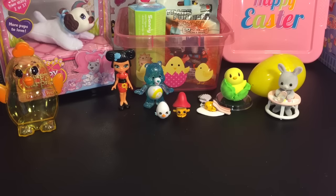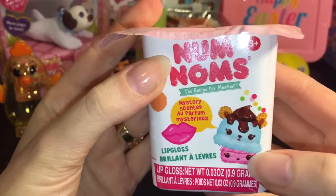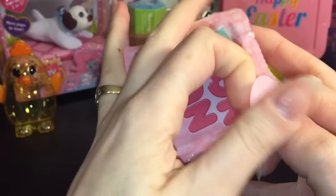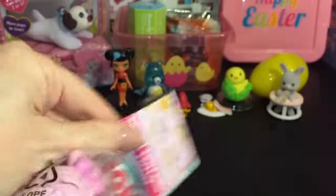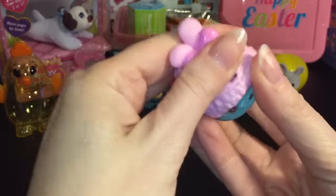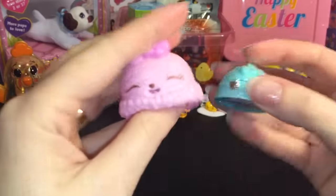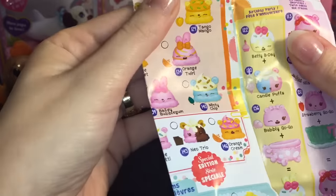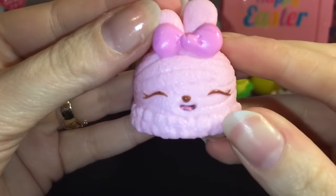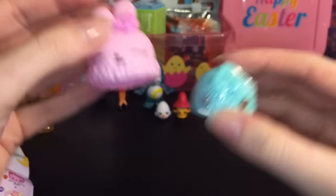Next let's open some Num Noms — this is a little surprise box that comes with a Num and a Num lip gloss. They're bunny and bear themed ice cream and cupcake toys. We got a pink ice cream bunny and a mint lip gloss. This is Bailey Bubblegum — she's ice cream bubblegum flavored, so cute with her little eyes closed. That's a really cute pack!